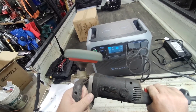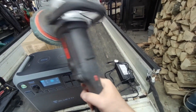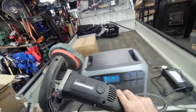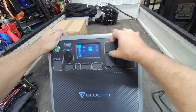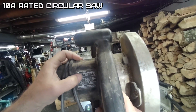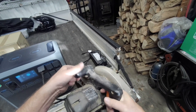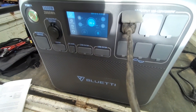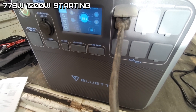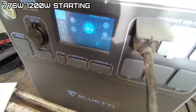This buffer should run fine — it's 10 amps rated. Let's turn on the AC. Smaller portable power units won't even start this. Let's try the circular saw — it's also 10 amps. I've been using battery tools so much I barely use this thing anymore. It drew 776 watts — no problem.